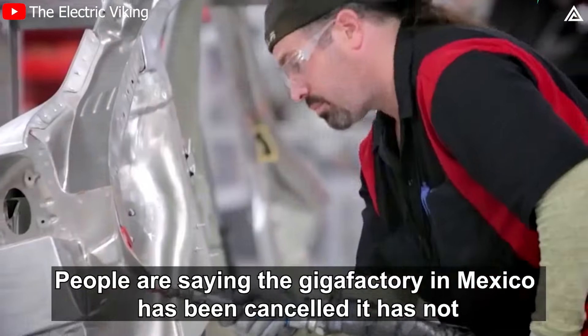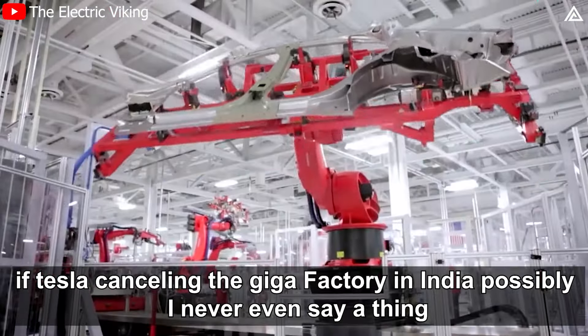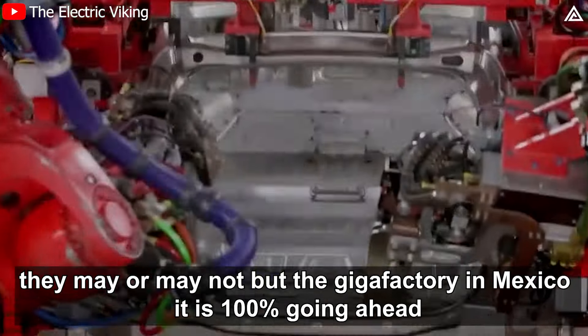People are saying the Gigafactory in Mexico has been cancelled — it has not. Is Tesla cancelling the Gigafactory in India? That was never even a confirmed thing, and they may or may not proceed. But the Gigafactory in Mexico is 100% going ahead.